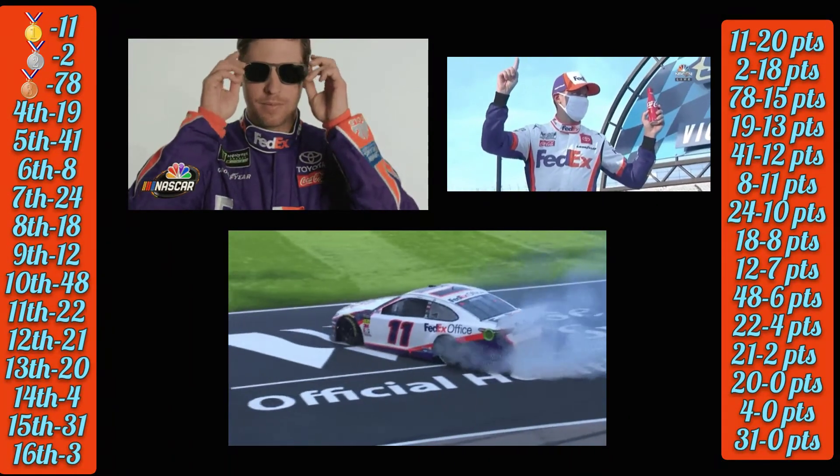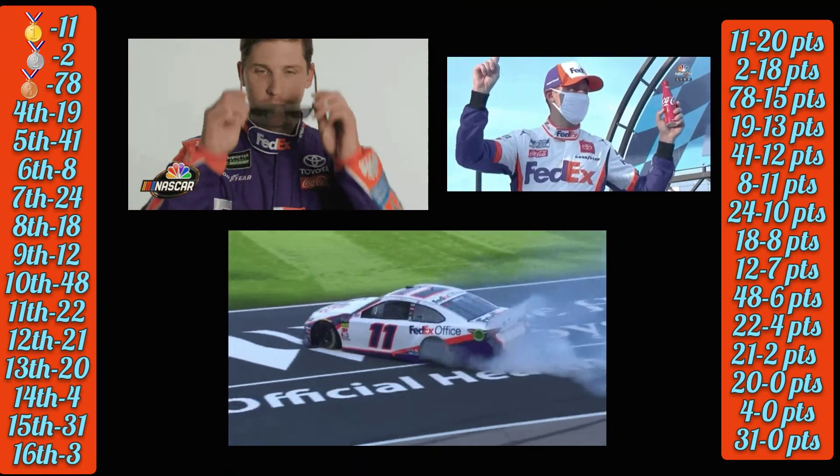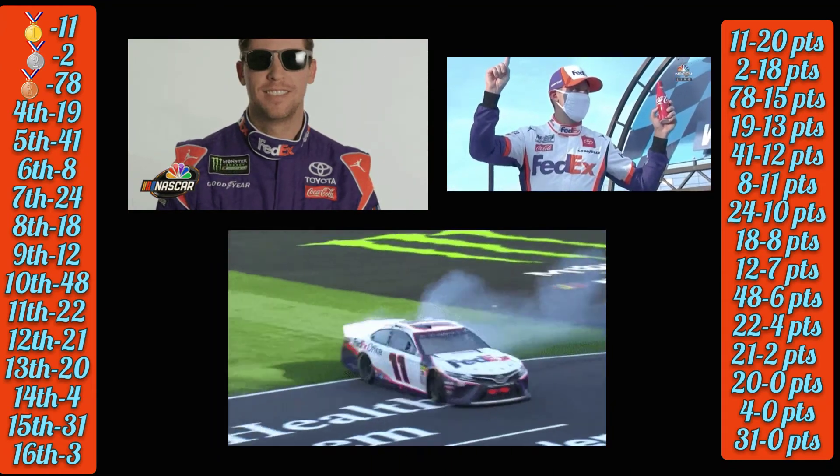So the 11 gets first, 2 gets second, 78 gets third. The 11 has 20 points, 2 has 18, 78 has 15 on back.